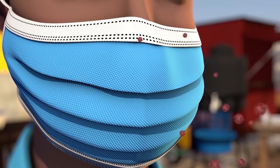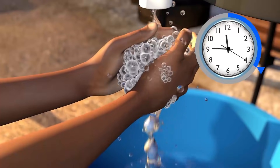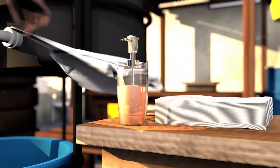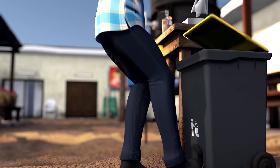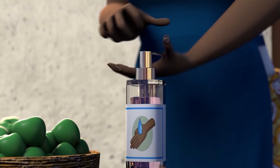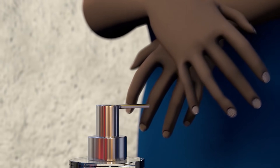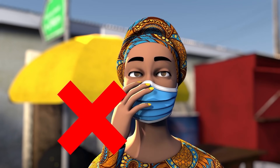Second, washing your hands often for at least 20 seconds with soap and water will eliminate germs. If available, be sure to use a paper towel to turn off the water or you may put germs back onto your clean hands. If you cannot wash your hands regularly, use hand sanitizer for at least 20 seconds. Avoid touching your mouth, nose or eyes as much as possible.